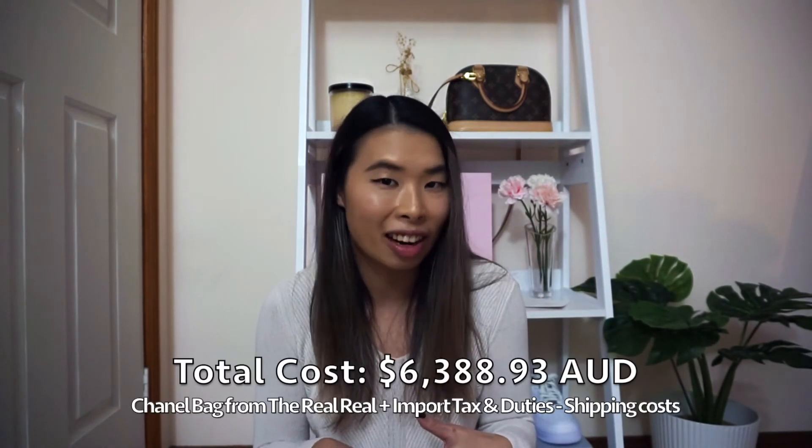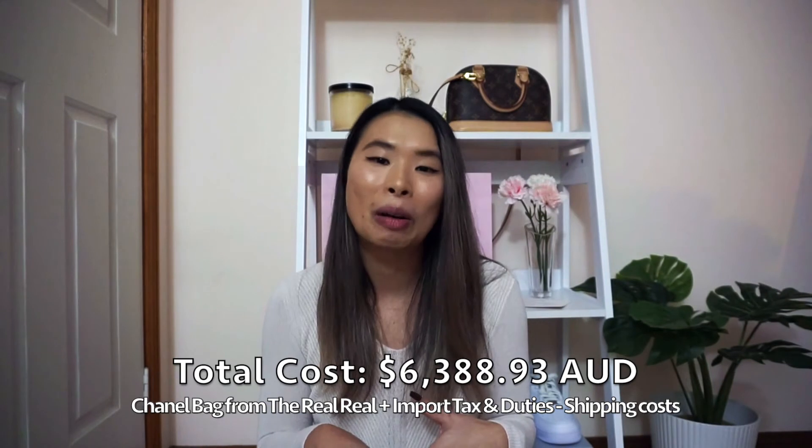The import tax and duties came to about $937 AUD on top of that. So roughly speaking, in total you'd be paying about $6,300 AUD for the bag itself — which is pretty significant. Just FYI: if you are buying a bag from The RealReal to Australia, you have to pay import tax and duties.